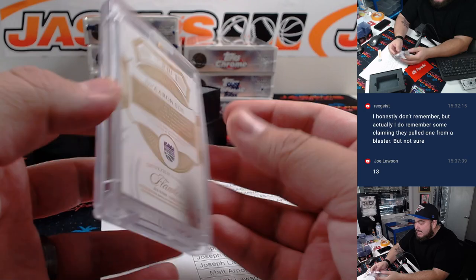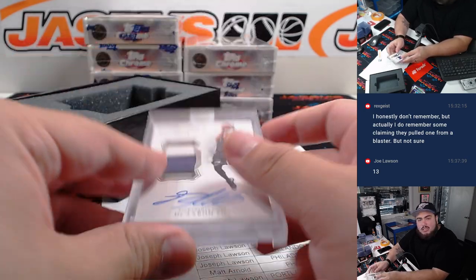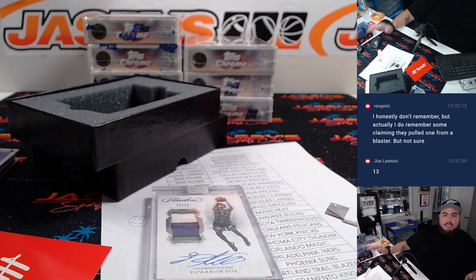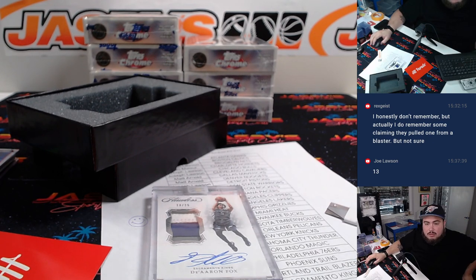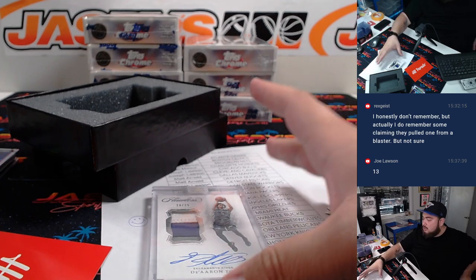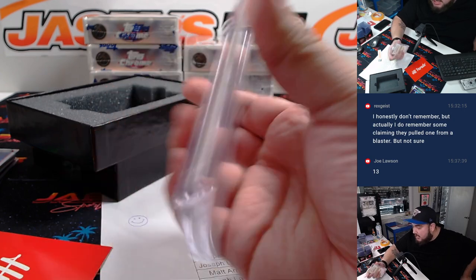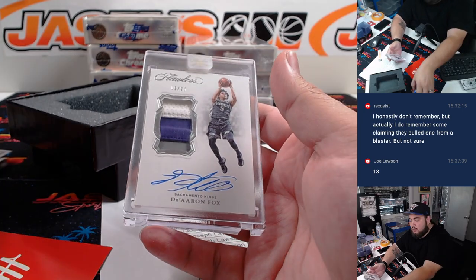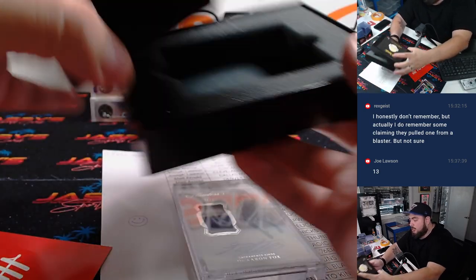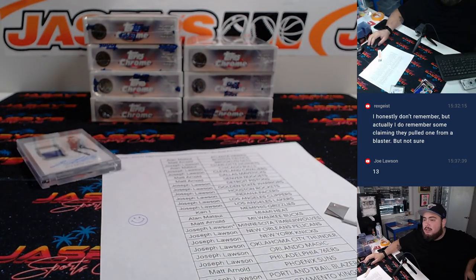From 2018-19. He is a rookie in 17-18, so this is a second year De'Aaron Fox. Really, really nice patch autograph — game-worn used material, he's a beast of course. Very nice, man, that's a cool hit right there. So there you go Joe, appreciate it. I'll post up another one of these again, guys, we can run it back. Jazz Beast, CaseBreaks.com. Thank you.